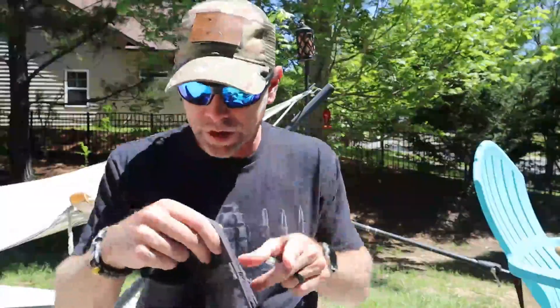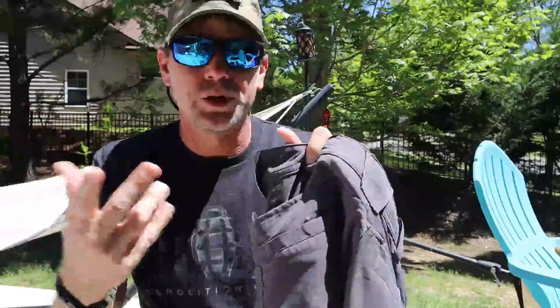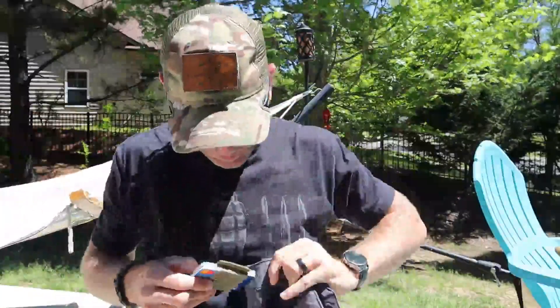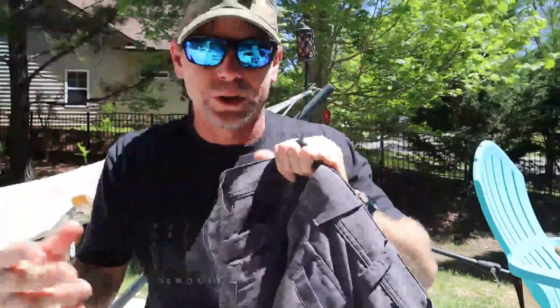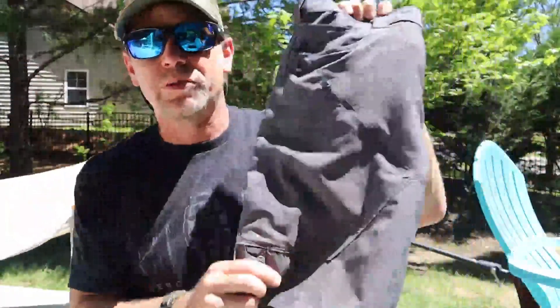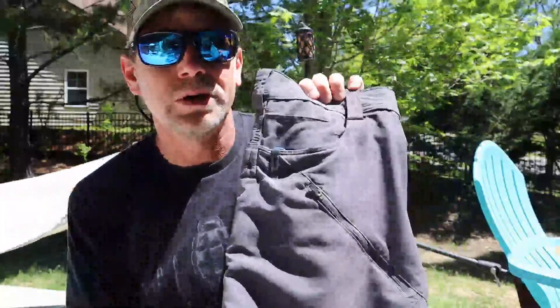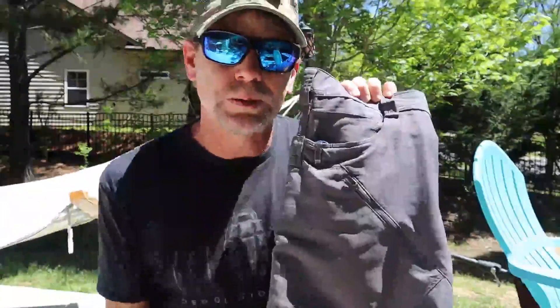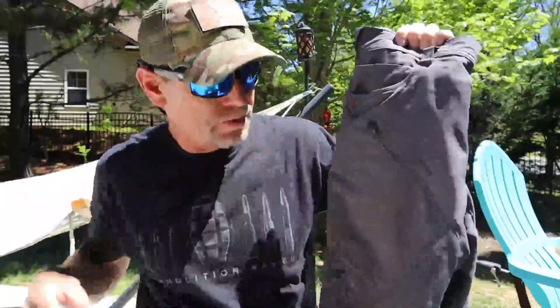The smaller back pocket — I carry a small minimalist wallet, this one's from Recycled Firefighter — if I were to carry it in my back pocket I would carry it in this one and it holds it perfectly fine. I personally prefer to carry my wallet in the front pocket, but guys these shorts have been incredible.